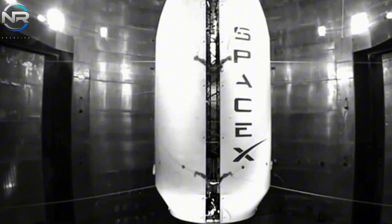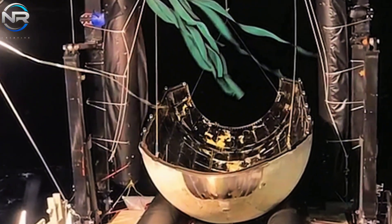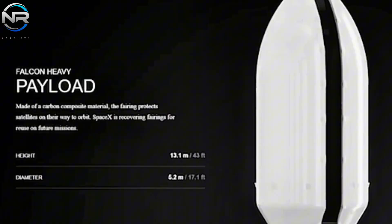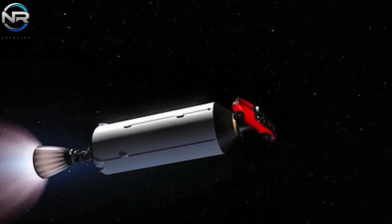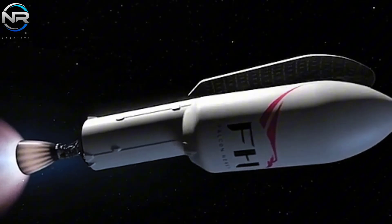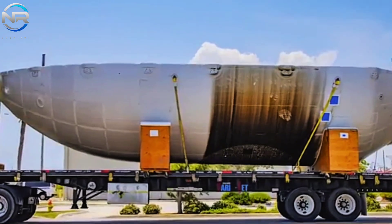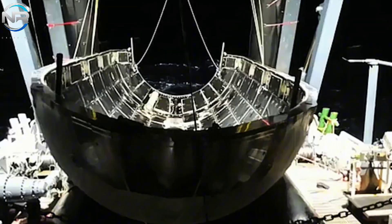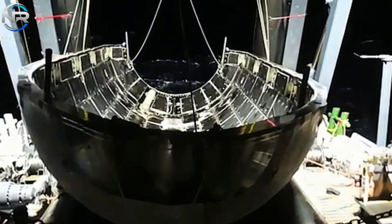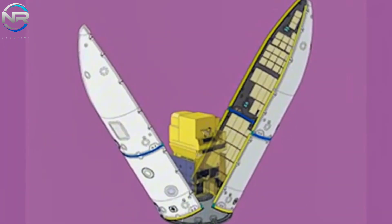The choice to relinquish reusability for the extended fairing is rooted in practical considerations. Creating a parachute recovery system suitable for its increased dimensions and mass would entail significant investment of time and resources. Moreover, the extended fairing's application is anticipated to be restricted, as only a select number of payloads will require it — notably certain classified national security launches and NASA's Lunar Gateway missions. The extended payload fairing harmonizes innovative design with specific mission demands, solidifying Falcon Heavy's status as a versatile and dependable workhorse.